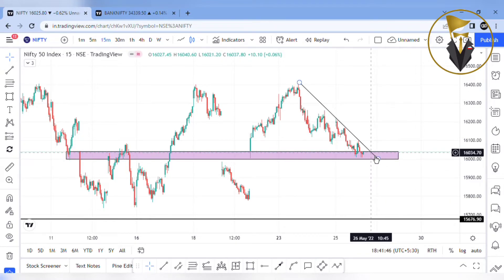In this trend line break, we will have a great chance to get to the upside. That is, with high volatility, we will have a fall to the 15,800 level.